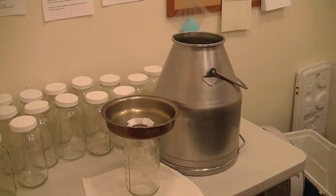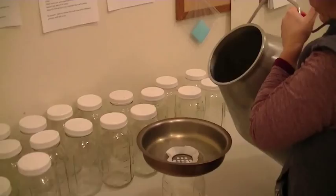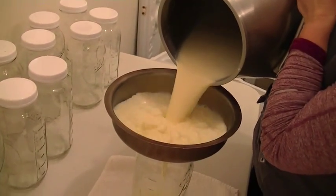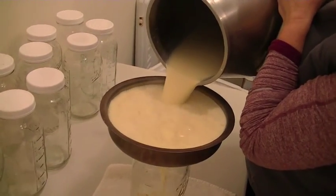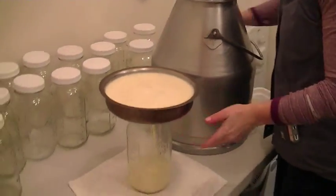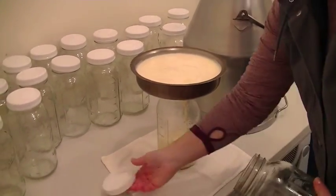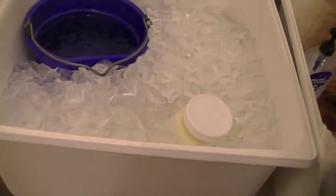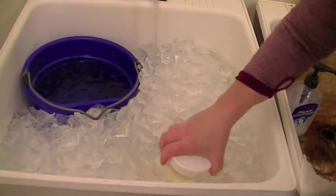Once we get this white gold from the cows, we strain it through a filter into half gallon glass jars. Then these jars are placed in ice water for a minimum of one hour while we clean up after milking. The sooner you chill the milk to 37 degrees, the longer it lasts. This ice water bath chills the milk to 37 degrees within 45 minutes, and then the milk lasts two to three weeks in your refrigerator.